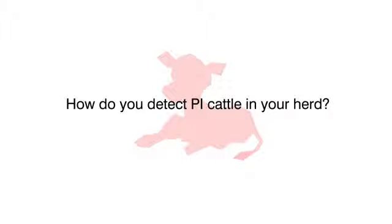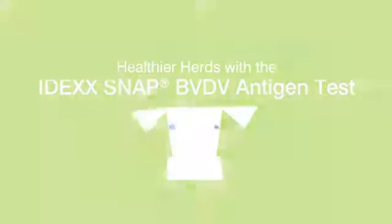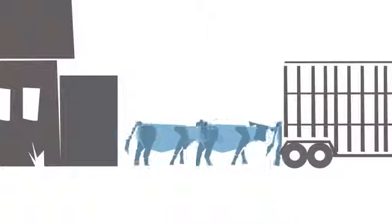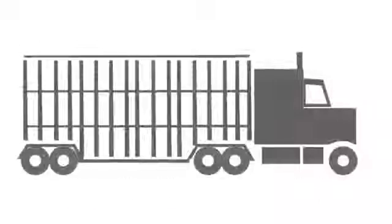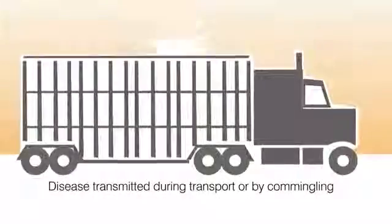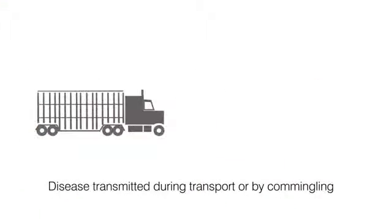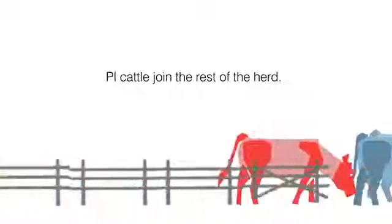Why is removing PIs so important, and how can you detect them? PIs can look healthy and unaffected by the disease. Without testing, there is no way to know which cows may be infected. Long transport in close quarters or commingling in the yard allows PIs to shed the virus and infect otherwise healthy cattle. The PIs continue aggressively shedding the virus once they join the rest of the herd.